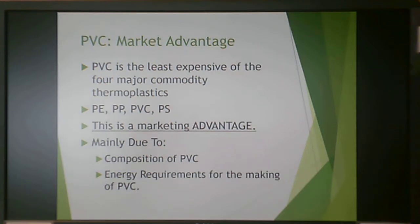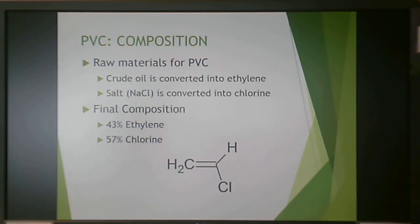This is mainly due to the composition of PVC, and the energy requirements for making PVC are very low. The raw material for PVC is crude oil, converted into ethylene, and then salt — regular old table salt, sodium chloride — is converted into chlorine. Ethylene is used for making polyethylene, and sodium chloride is rather ubiquitous, so they start off with really inexpensive starting materials.